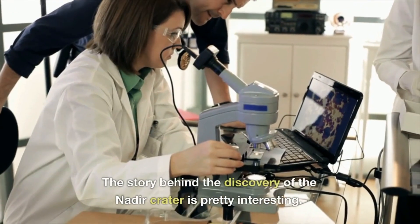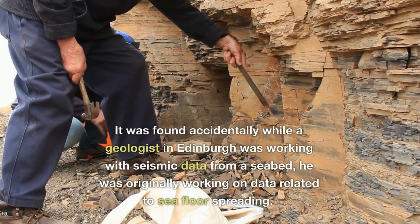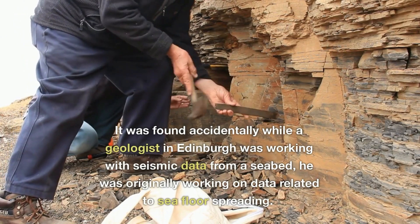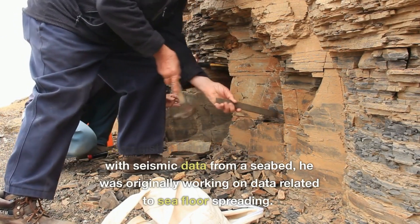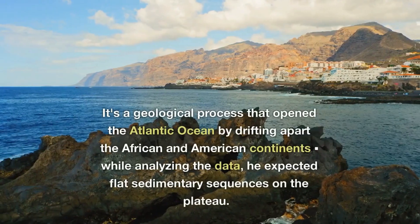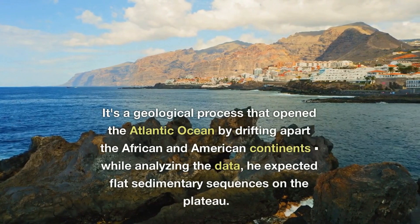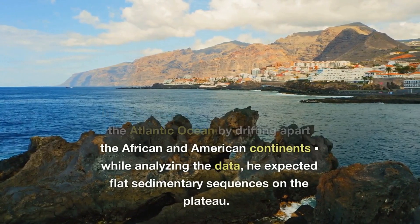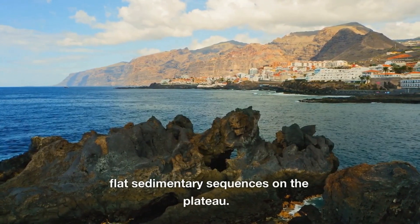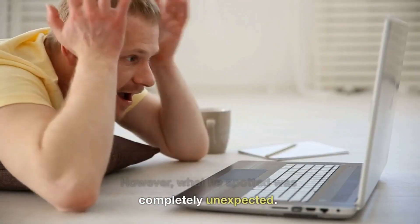The story behind the discovery of the Nadir crater is pretty interesting. It was found accidentally while a geologist in Edinburgh was working with seismic data from a seabed. He was originally working on data related to seafloor spreading — a geological process that opened the Atlantic Ocean by drifting apart the African and American continents. While analyzing the data, he expected flat sedimentary sequences on the plateau. However, what he spotted was completely unexpected.